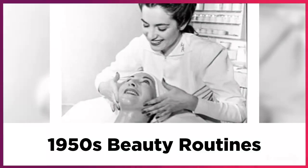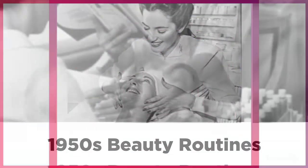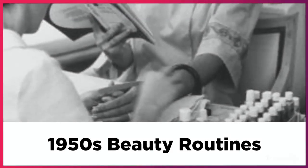1950s beauty salon secrets showed that women went in for treatments such as paraffin wraps, seaweed baths, suction cup massages, and steaming facials.